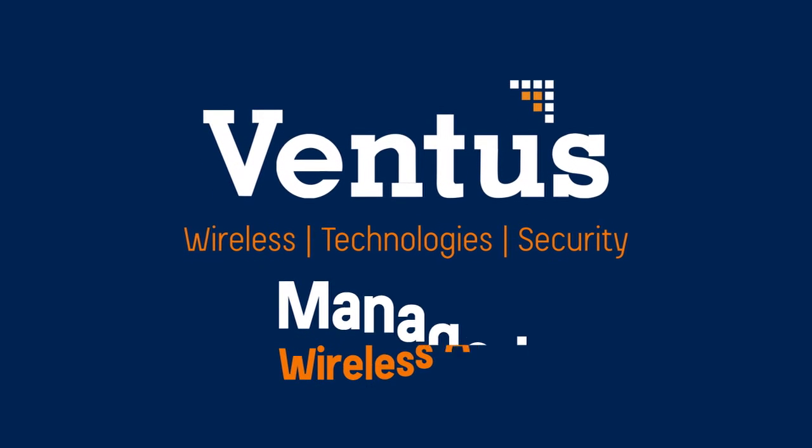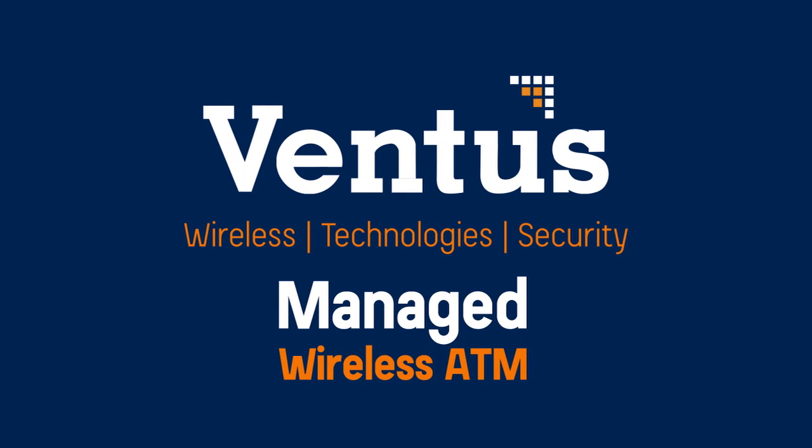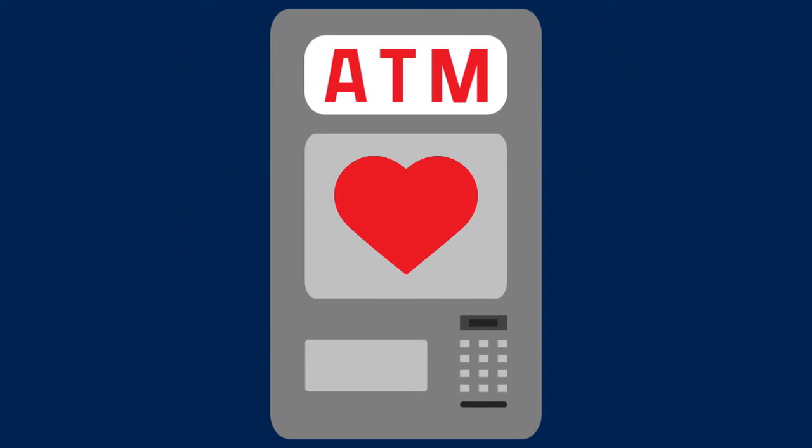Connectivity is at the heart of your business. Ventus Managed Wireless for ATMs is the network solution you can count on, so your business never misses a beat.